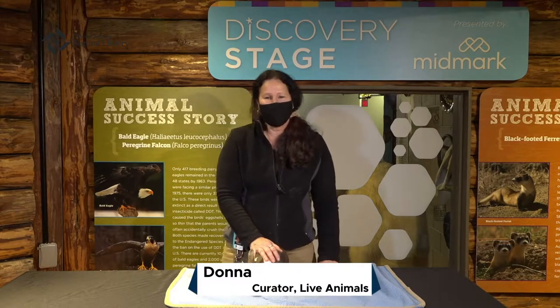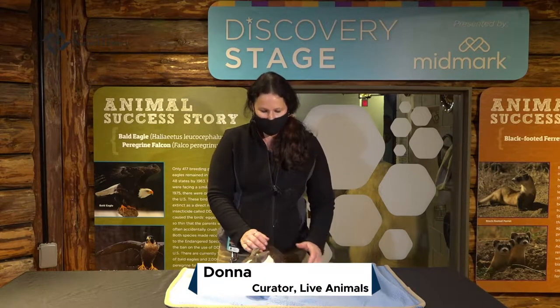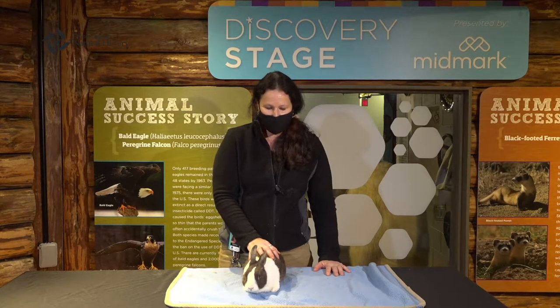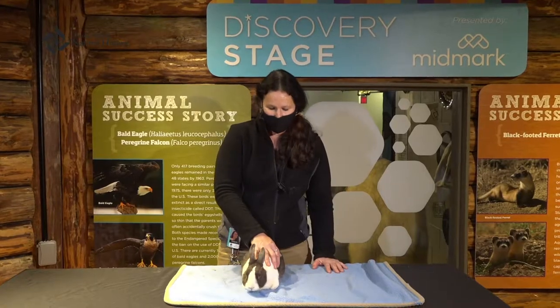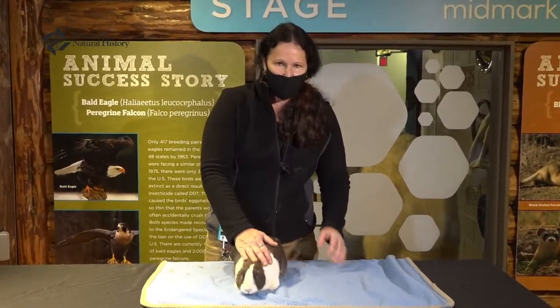Hello, my name is Donna and we're here on the beautiful Midmark stage with one of our animal ambassadors. This is Luke. If you're a frequent visitor to the Discovery Zoo, you've seen Luke before. He's one of our cute and cuddly guys that live right outside the zoo in the vet hospital area.